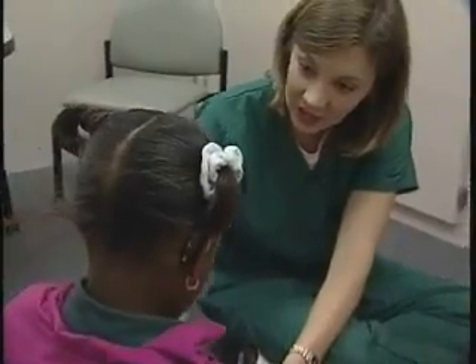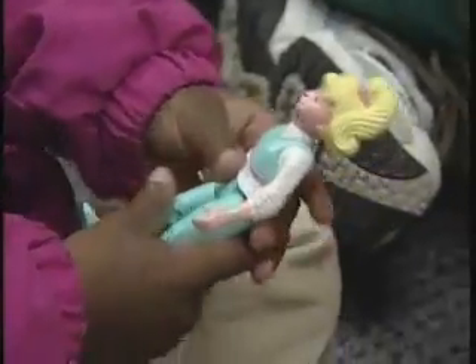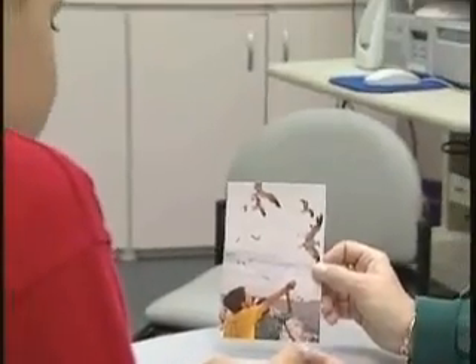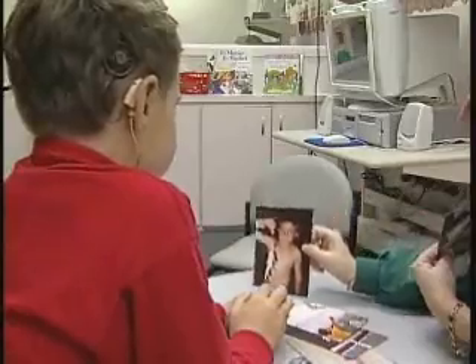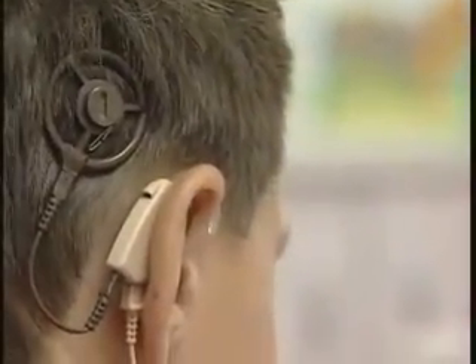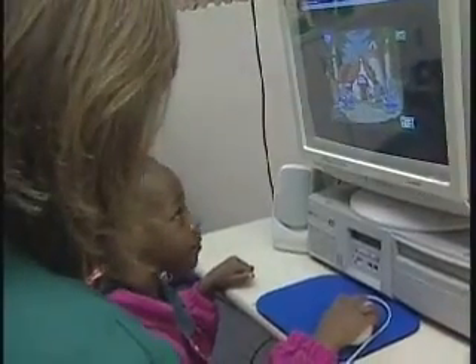Once your team determines your child's level of hearing loss, the focus then shifts to therapy. One option is to have your child fitted for a hearing aid that will basically make sounds louder by boosting the frequencies. Hearing aids can be used for varying degrees of hearing loss. But for children with profound loss, the team will more than likely recommend a cochlear implant, which bypasses the damaged part of the inner ear and sends electrical signals to the hearing nerves so that the child can hear.